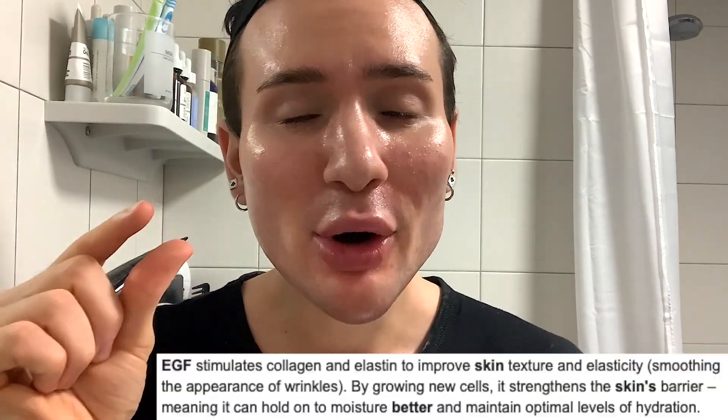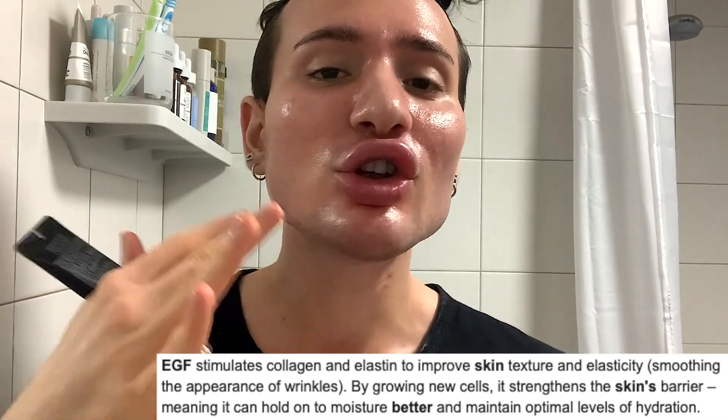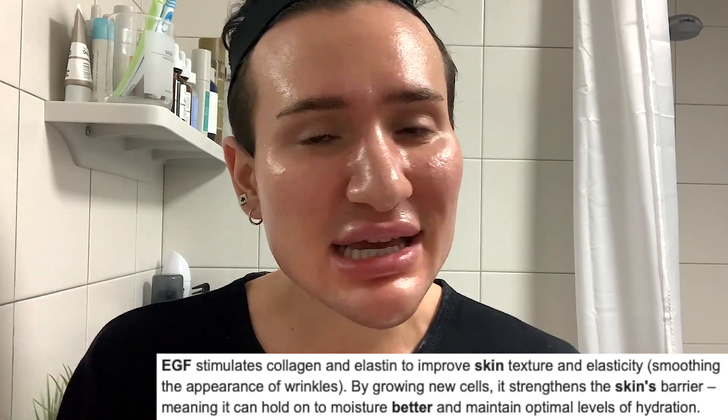Then there's an ingredient I'm very excited for, which is RH oligopeptide 1. This is basically an epidermal growth factor. There is some research suggesting it may cause cancer specifically in people who are prone to having skin cancer, so I would maybe be a little cautious. But basically, they're very beneficial for anti-aging because they're small proteins that signal your cells to regenerate and reproduce — stimulating new collagen production, elastin production, and aiding wound healing.